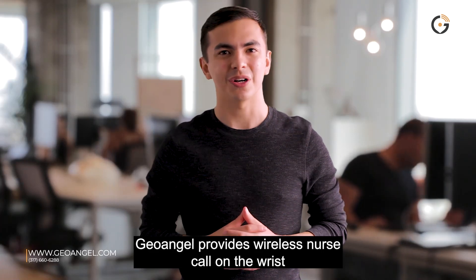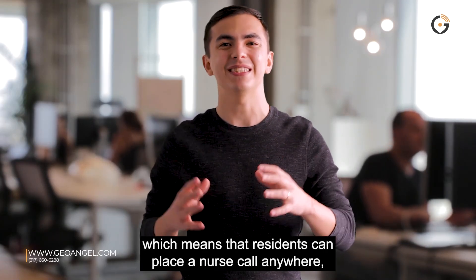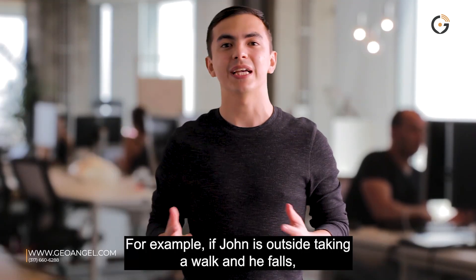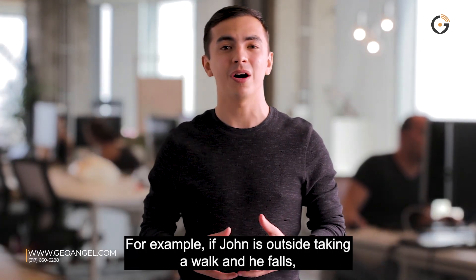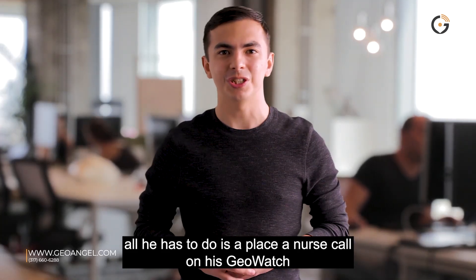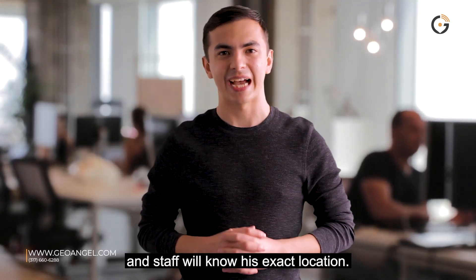GeoAngel provides a wireless nurse call on the wrist, which means that residents can place a nurse call anywhere at any time. For example, if John is outside taking a walk and he falls, all he has to do is place a nurse call on his GeoWatch and staff will know his exact location.